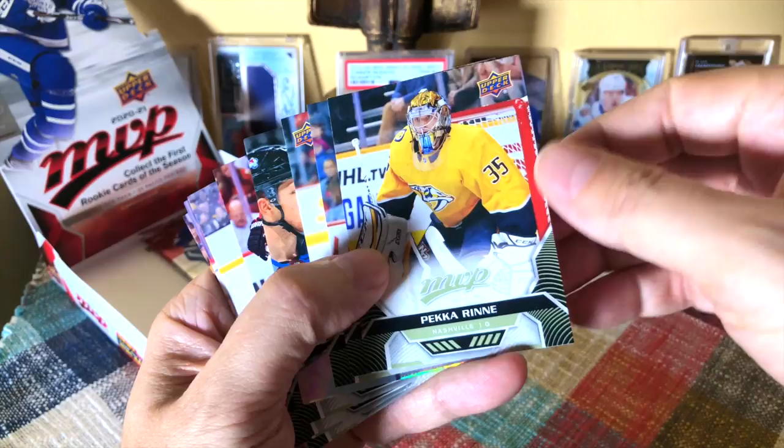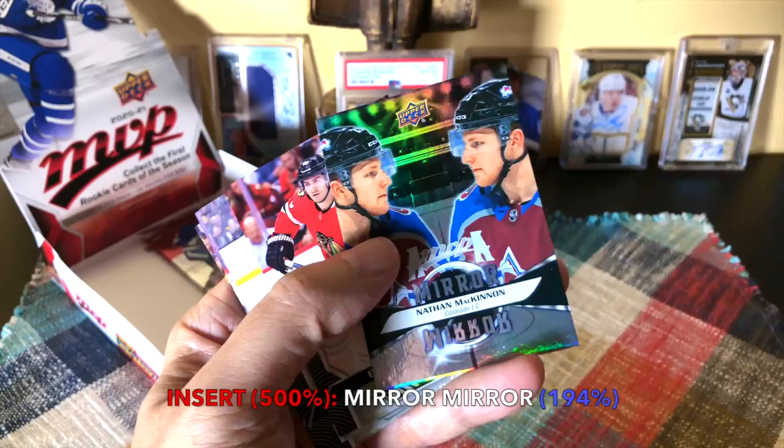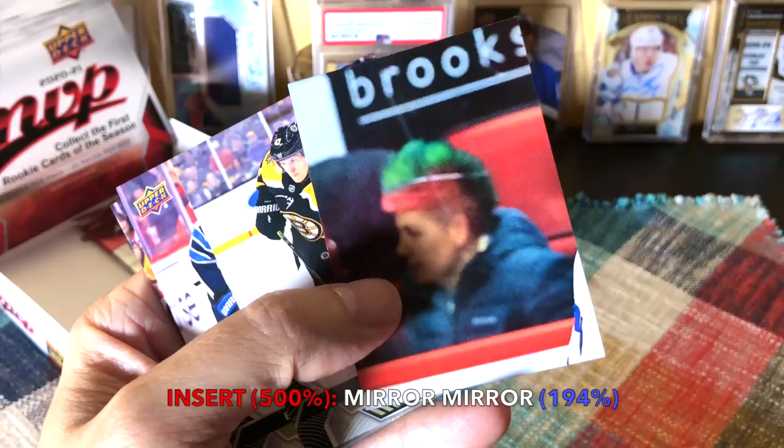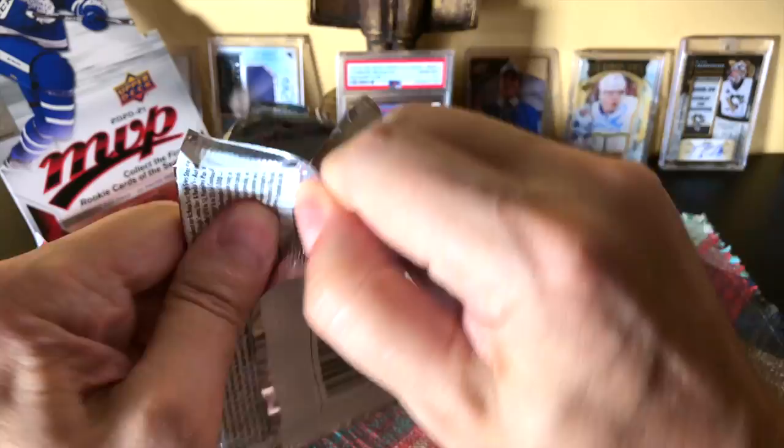We have another insert — it's one of the mirror mirrors. We're guaranteed two typically. Pekka — and I think it's the Nate, is it the Nate variation? Lindholm, Suter. This is the base Nate — if he has two different uniforms then it's the other variation. There's Brandon Saad puzzle piece. Blake Wheeler and Tyler Bertuzzi. Last couple of packs, looking to spike a little something something.